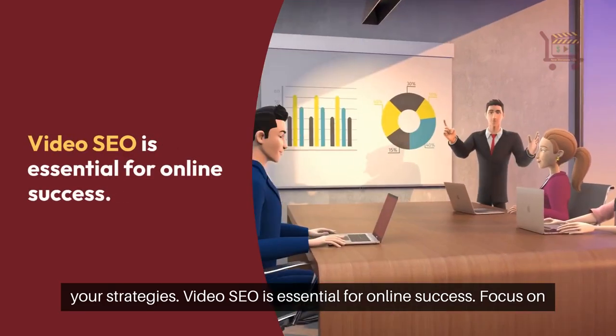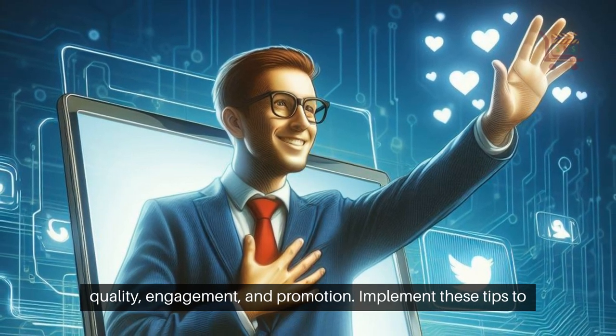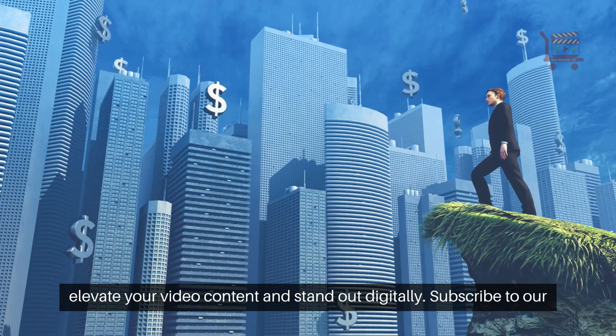Video SEO is essential for online success. Focus on quality, engagement, and promotion. Implement these tips to elevate your video content and stand out digitally.